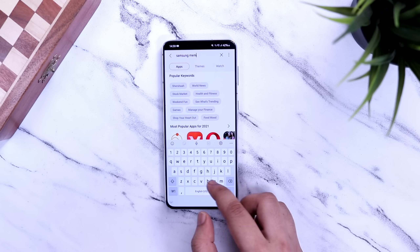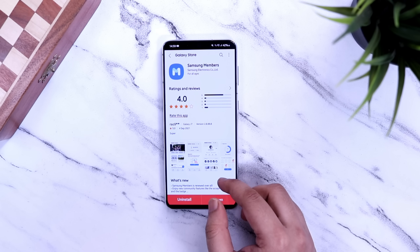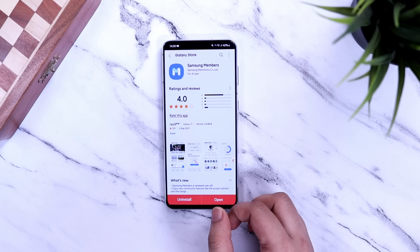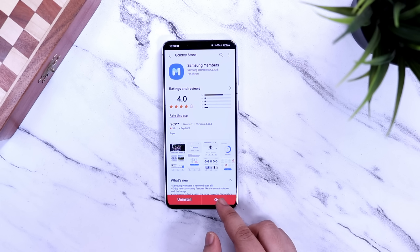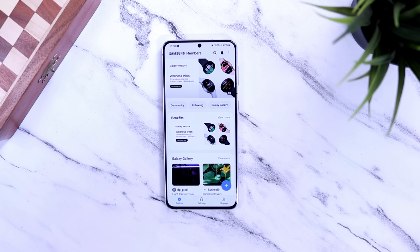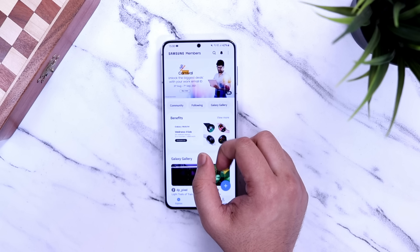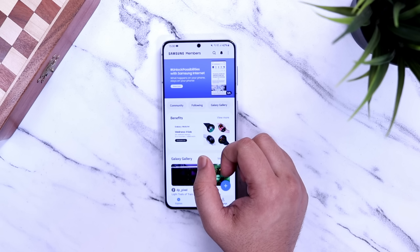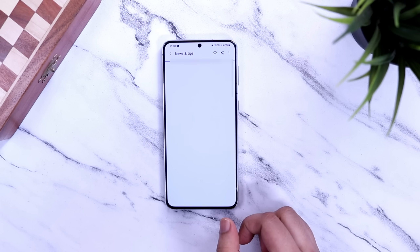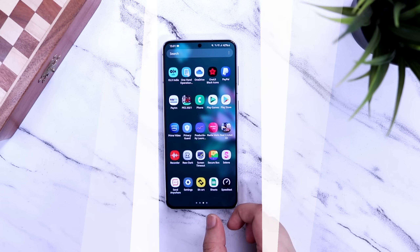To enroll, go to your Galaxy Store and search for Samsung Members — it's an official app from Samsung. Make sure you are running the latest version, so update the application if you haven't already. Once you open the Samsung Members app, swipe through the banners at the top and look for the One UI 4 registration. Hopefully you will see it within this month. Once you see the banner, go inside, scroll down, find the registration button, and make sure to register yourself.